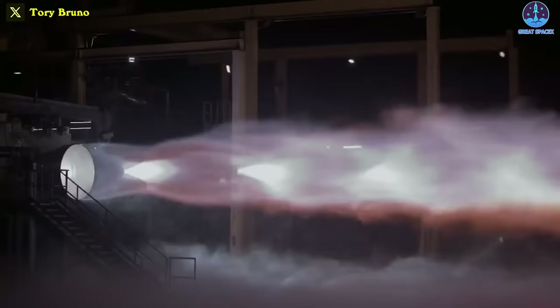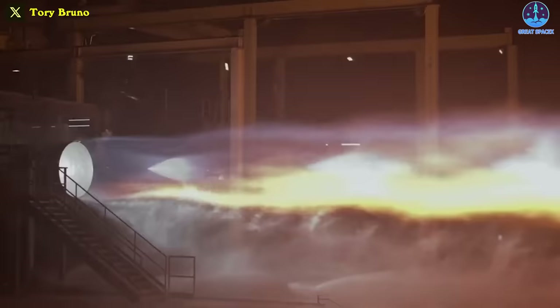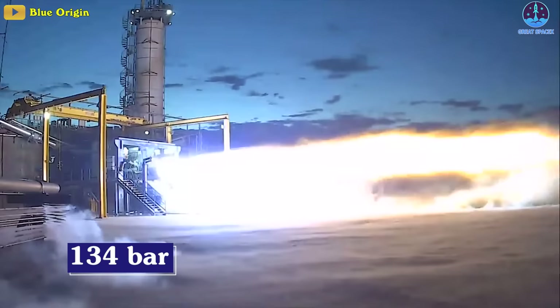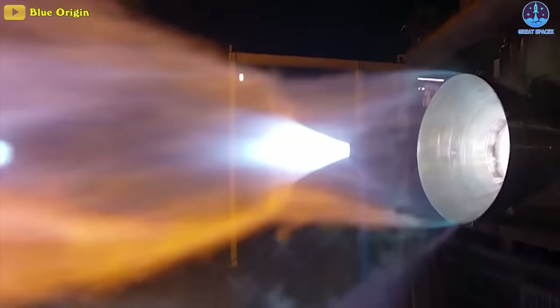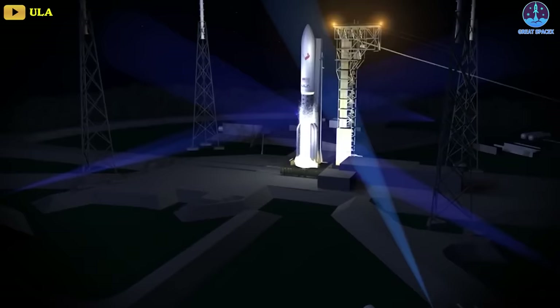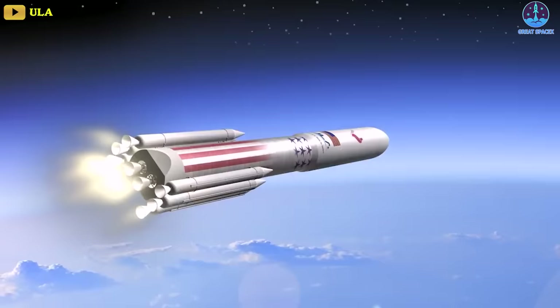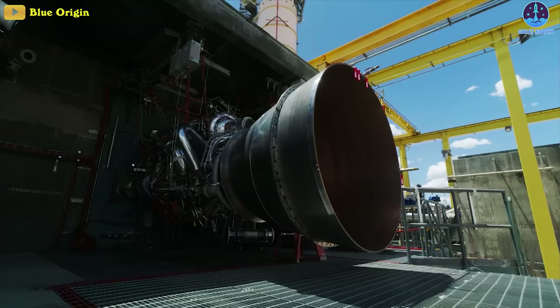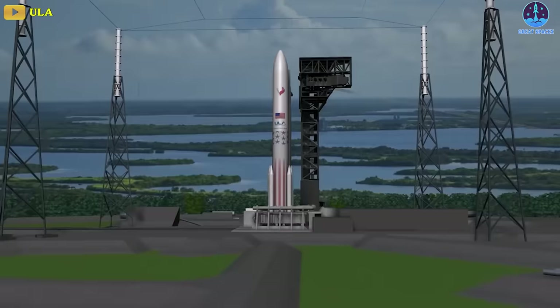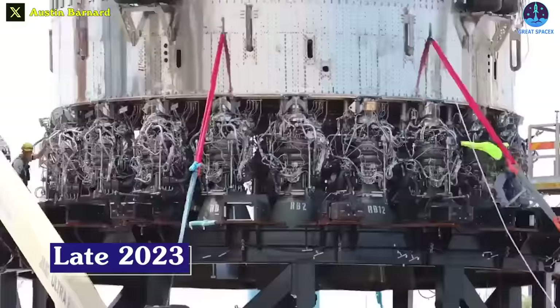The BE-4, predecessor to the BE-7, has a similar thrust to SpaceX's Raptor v2 and also uses methane and oxygen to power the New Glenn rocket launching a Blue Moon lander in 2029. However, its chamber pressure is only 134 bar — half that of Raptor's second version. Jeff Bezos aimed to power the Vulcan Centaur rocket with the BE-4 in 2020 under a ULA contract, but continued delays due to unexpected technical problems pushed its first flight to late 2023.